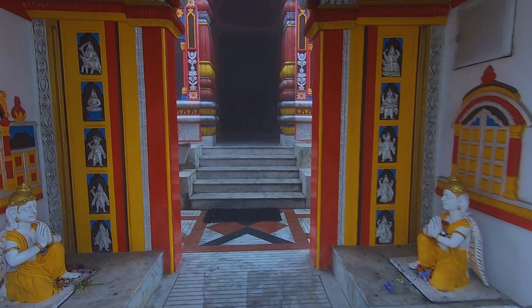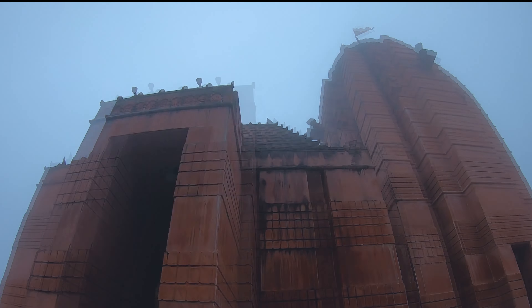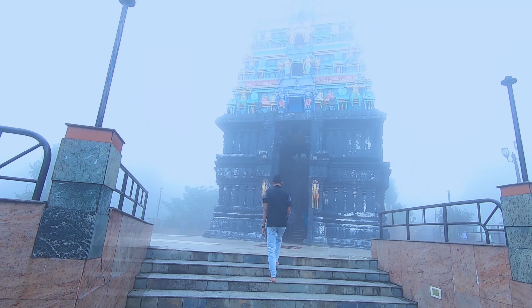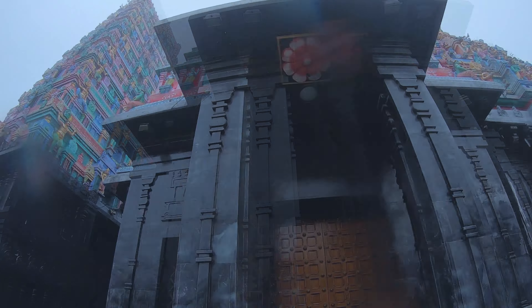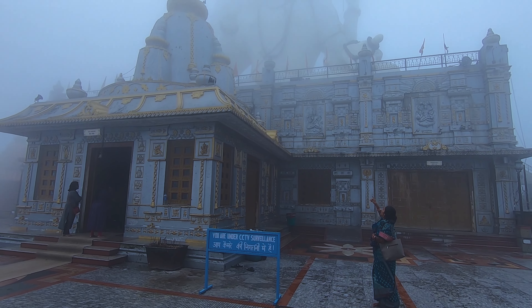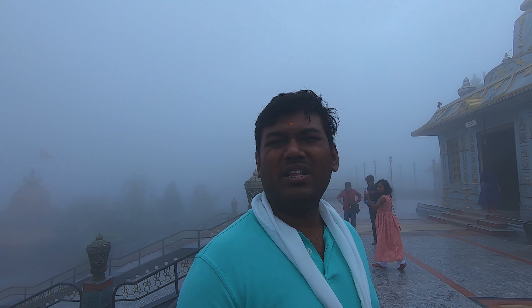यह बद्रीनाथ धाम जो उत्तराखंड में है उसका रेप्लिका है। यह है उड़ीसा के पुरी में बसा लोट जगन्नाथ का पुरी टेंपल, और यह है रामेश्वरम का शिव टेंपल, और यह है गुजरात में बसा द्वारका धीश मंदिर। इस पूरे कॉम्प्लेक्स को काफी यूनीक ढंग से बनाया गया है। यहाँ चारधाम मंदिरों के अलावा बारा ज्योतिर्लिंग भी हैं और काफी सारे दूसरे मंदिर भी हैं। अभी यह बादलों से ढका हुआ है तो बड़ा ग्लूमी सा लुक आ रहा है, पर अच्छी जगह है।